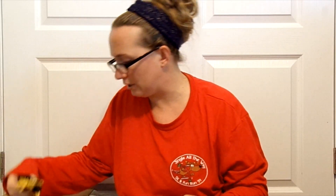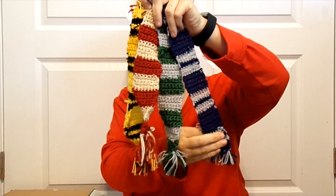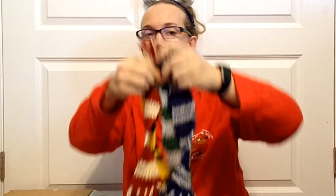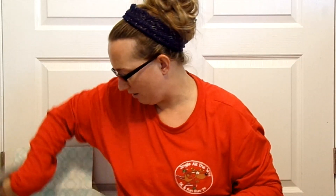My little sister started to try crocheting and she's done pretty well for being a beginner. She loves Harry Potter, Twilight, all those kind of shows. She crocheted some bookmark house scarves for each of the Harry Potter houses. Don't ask me which one's which — I have no idea, sorry!